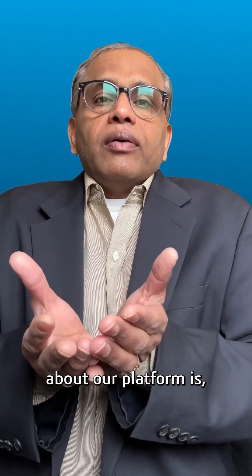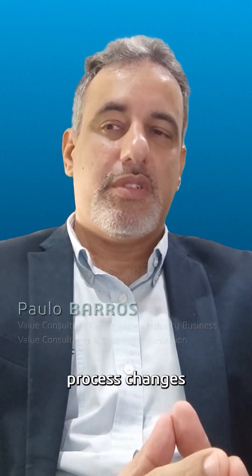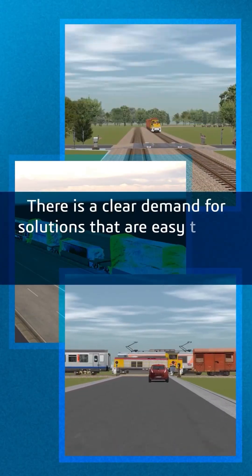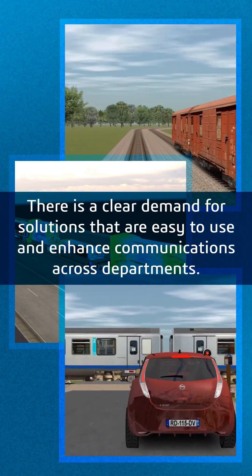What's unique about our platform is it's a common platform that can bring these multiple solutions into a common database. We have seen a growing interest from the rail freight industry in tools that can accelerate process changes and allow engineers' teams to test multiple operational scenarios. Beyond that, there is a clear demand for solutions that are easy to use and enhance communication across departments.